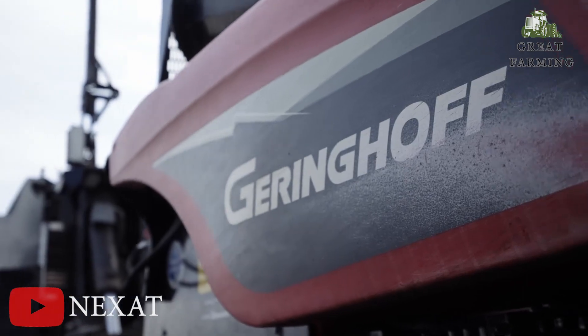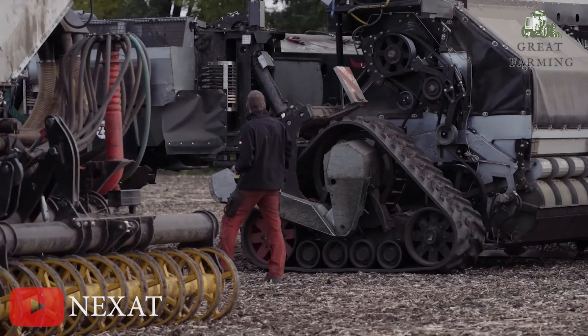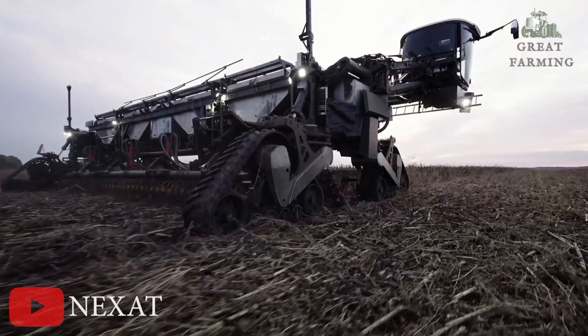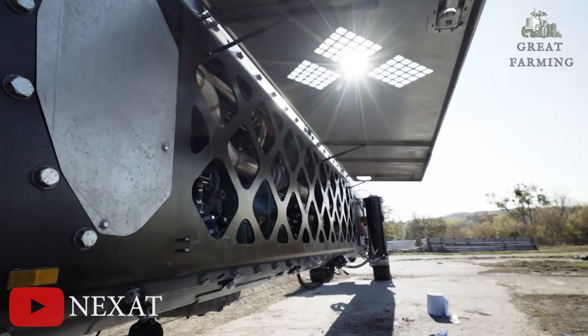This campaign takes an old adage, one for all, all for one, and gives it a wild twist, resulting in an agricultural innovation that will blow your socks off. The brilliant minds at Netsat have concocted a way to combine all those laborious work steps that used to demand an army of machinery.